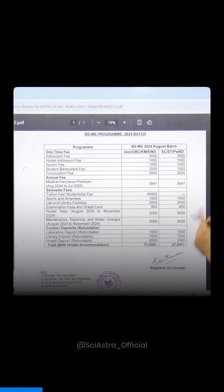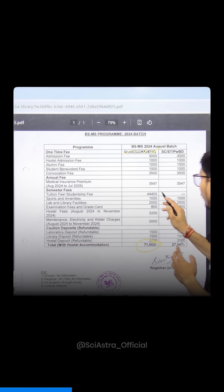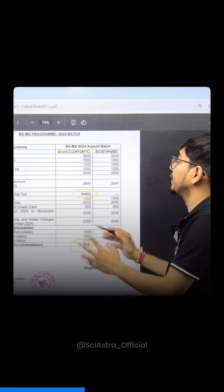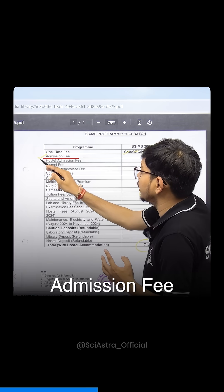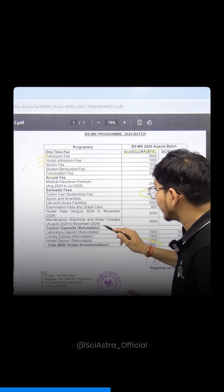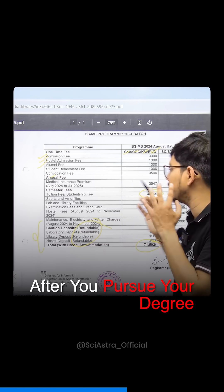In IISER Pune, if you belong to the General, OBC, KM, or EWS category, you have to pay a total fee of Rs. 71,500. That includes a tuition fee of Rs. 44,455 for your first semester at the time of admission. There are also many one-time fees like admission fee, hostel admission fee, and alumni fee. These fees are one-time, and all refundable amounts deposited will be returned to you after you complete your degree.